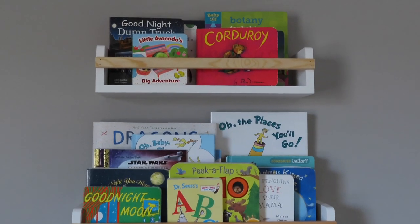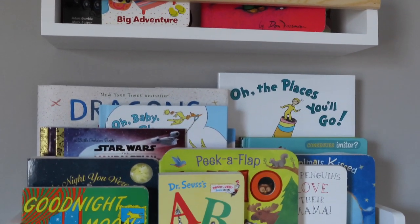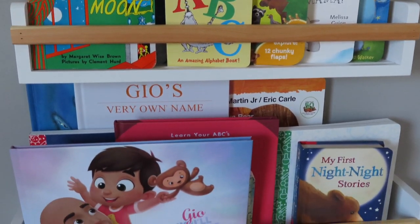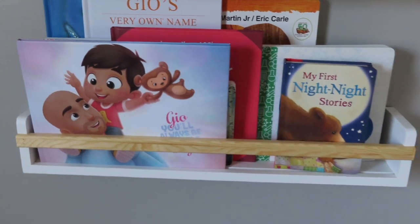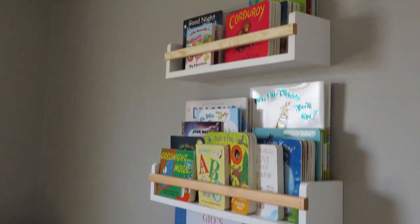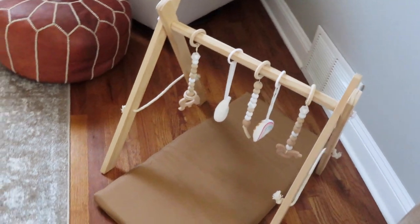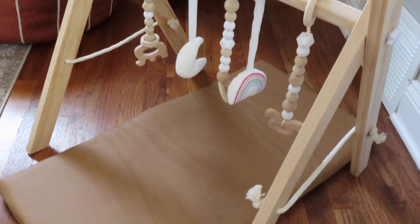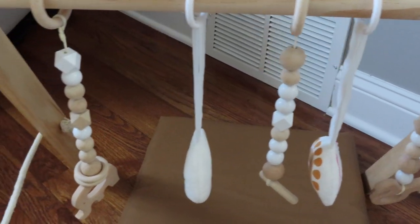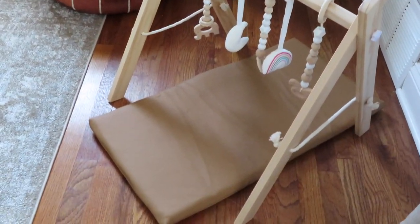Right next to the rocker we have his bookshelves — these came as a set of three on Amazon and honestly fit a ton of books; probably one of the best finds I had. Almost all the books were gifted to us. Pro tip: if you have a baby shower, incorporate a book raffle — we got so many great options. Down here we also have a little wooden play gym gifted by my cousin, and underneath is a Gathre mat — the smallest size, great for diaper changes, tummy time, or play.